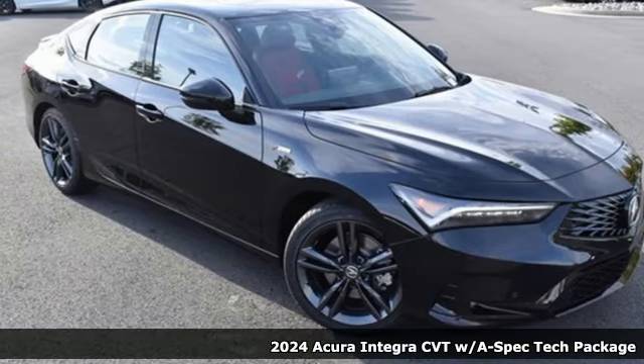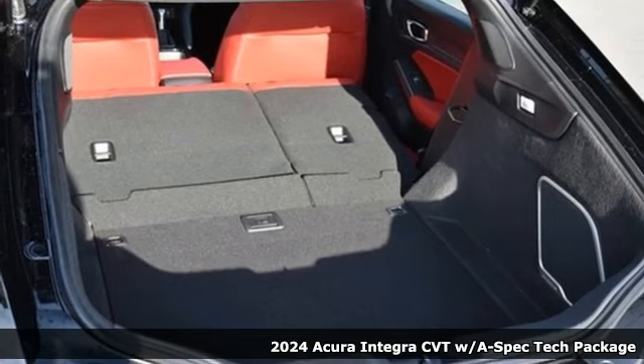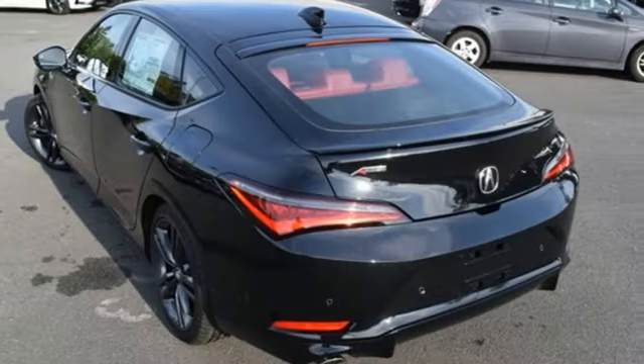It's the new 2024 Acura Integra. Consider it your own personal adrenaline factory. It comes with the features you need and, better yet, want.